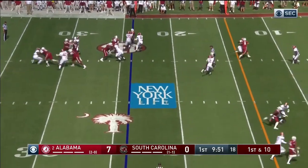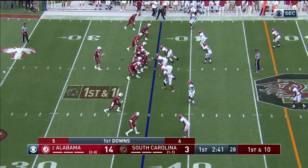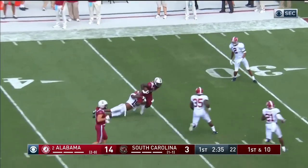Alinsky, quick play fake, steps up, going to go deep — end zone — just overshot his intended receiver. Christian Harris, the freshman, the guy that missed the first tackle. Alinsky's got all day this time. Deep middle — got it to Brian Edwards. And another South Carolina first down.